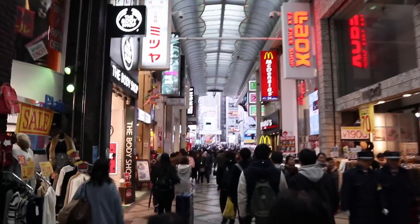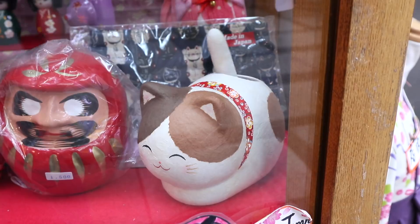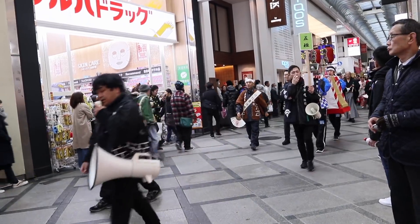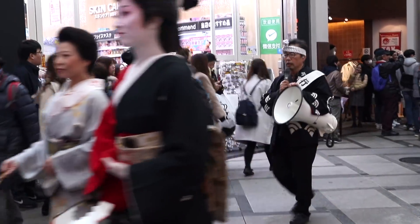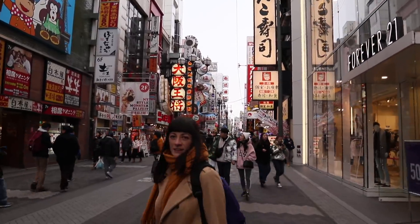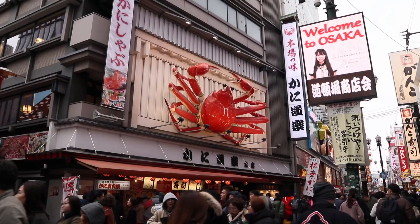Shinsaibashi is a bustling shopping arcade where you can get all sorts of cute kawaii souvenirs like a tail wagging cat or these butt warming undies. We also unexpectedly caught a neat parade, although we're not exactly sure what it was all about. And as we approached Dotonbori, the eating street, right away we were attracted by the sound.